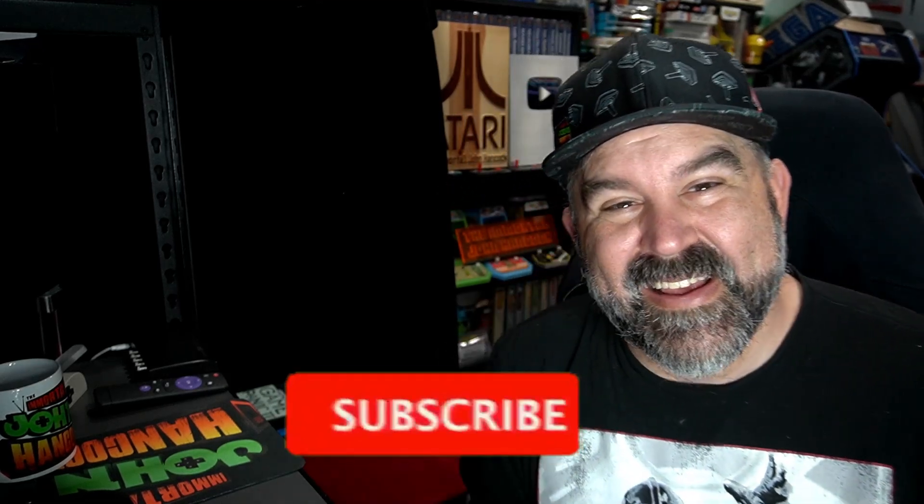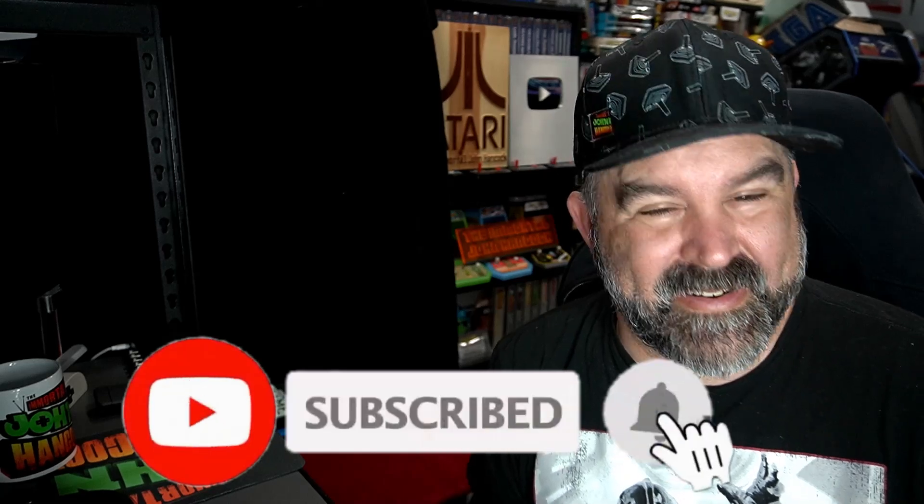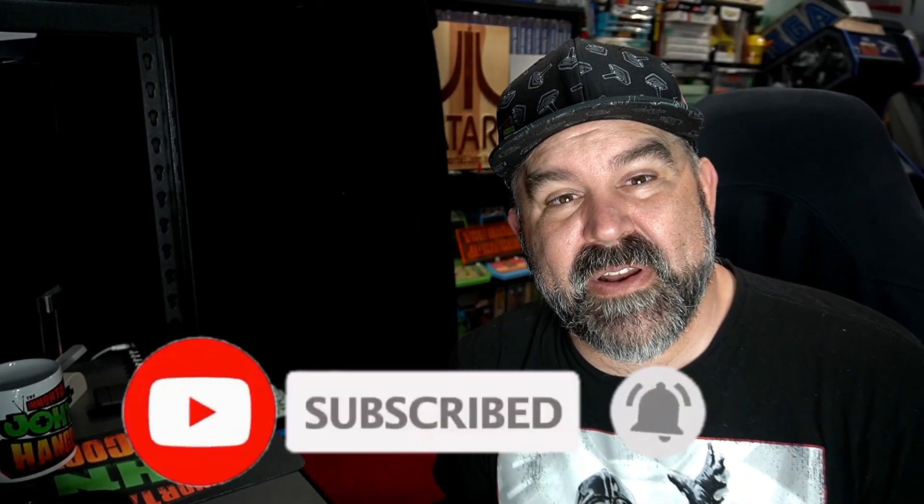Let me know what you thought of the game in the comments below. Thank you so much for watching. If you like what you see, consider hitting that like and subscribe button and clicking the bell, as I'm uploading videos every week. You folks are wonderful and beautiful — let's keep it positive. This is the Immortal John Hancock — take care.